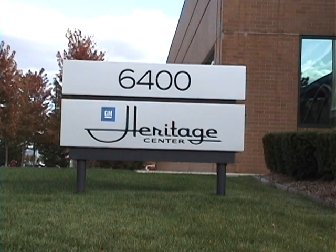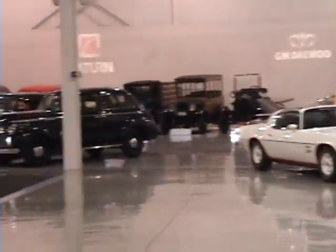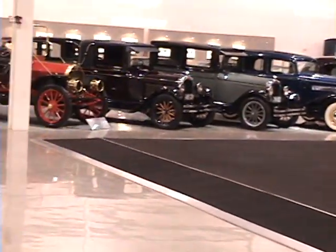The General Motors Heritage Center is a rotating collection of the most historically important and obscure vehicles to ever wear the GM badge. This facility is closed to the public.